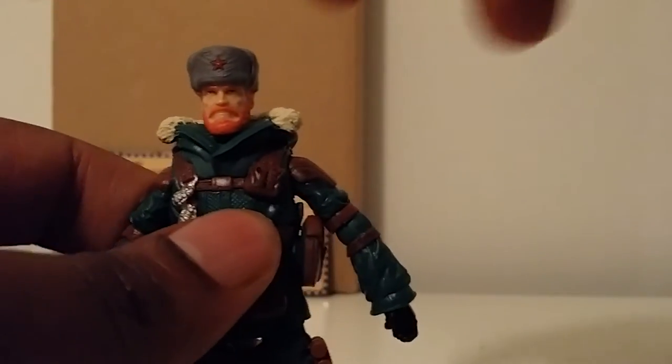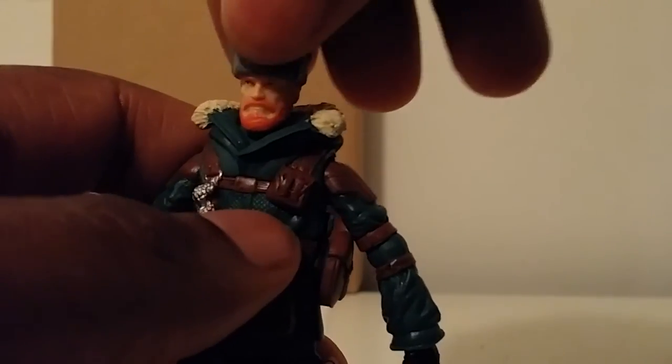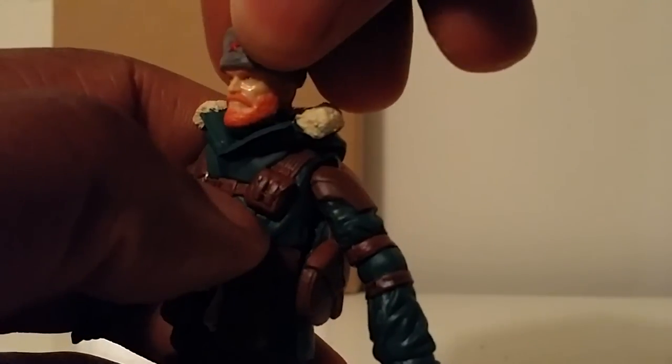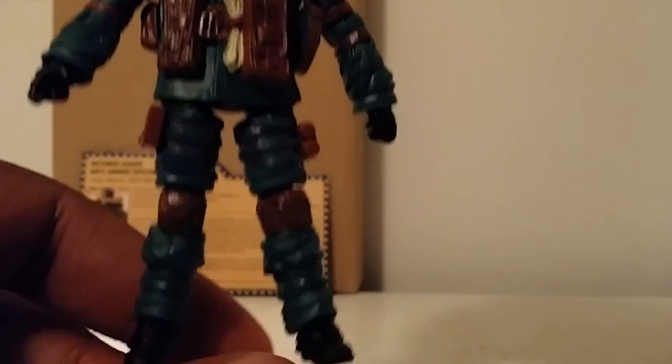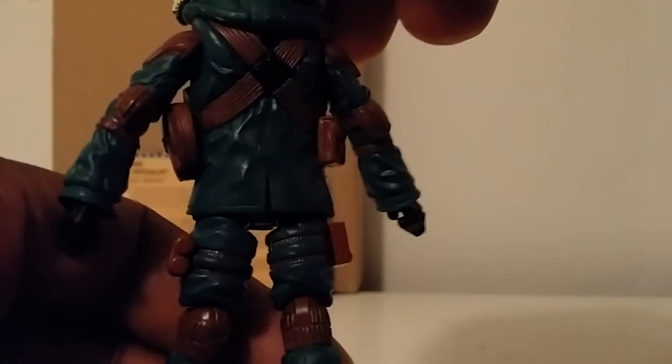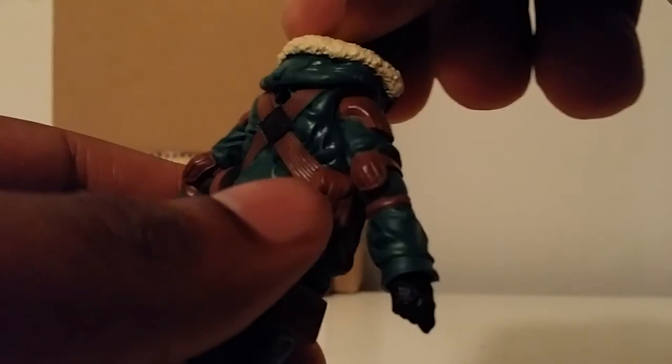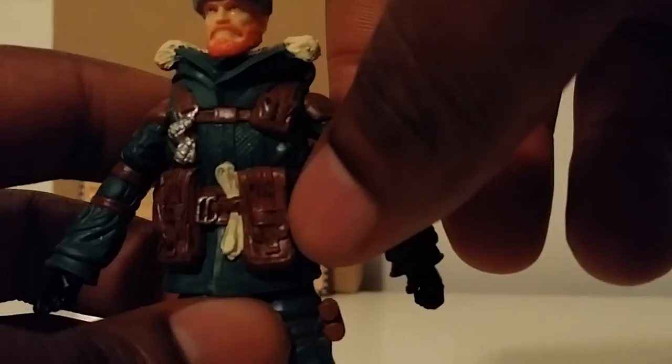Let's take a look at this guy — the head sculpt is amazing. This hat does not come off unfortunately, but it's very dope. Let's get a 360 of him. Very nice detail — brown patches with like an old leather look to them, weathered on the pad and everything. They painted the rope, the buckles, the grenades to give them some separation. I like that, very nice.